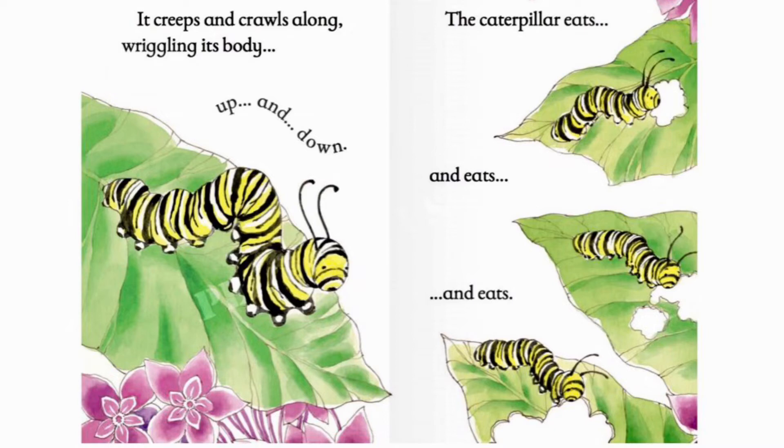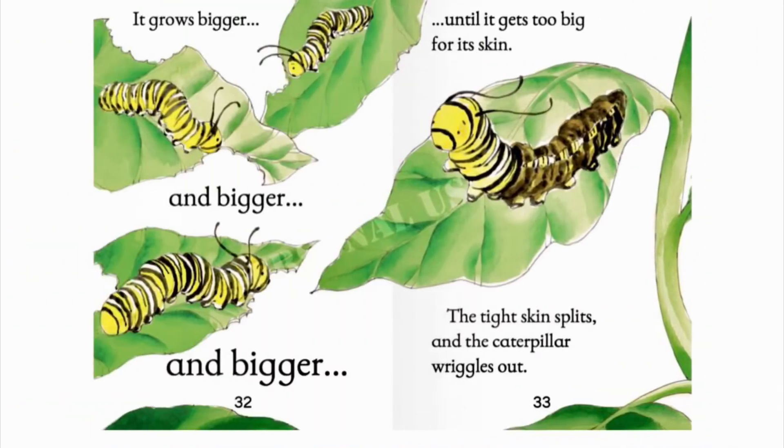The caterpillar eats and eats and eats until it's full. It grows bigger and bigger and bigger until it gets too big for its skin. The tight skin splits and the caterpillar wriggles out.